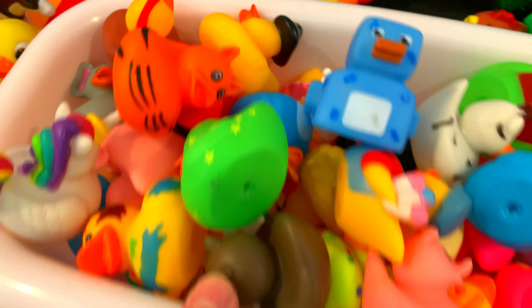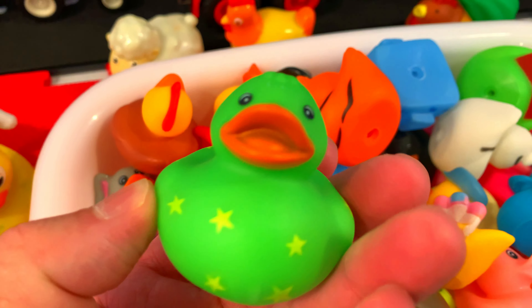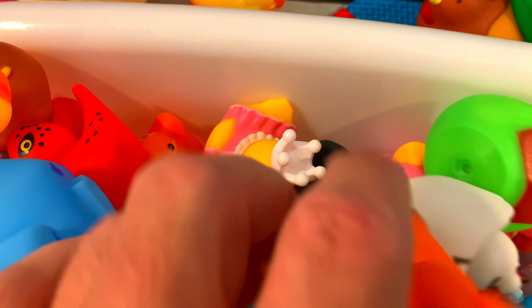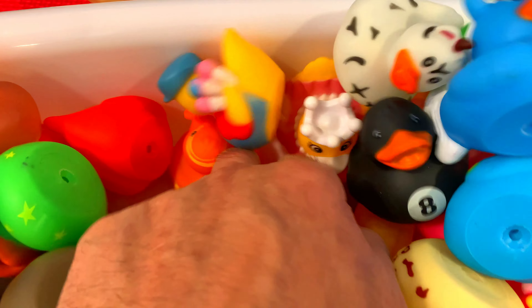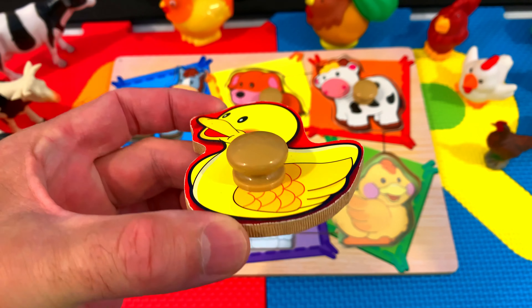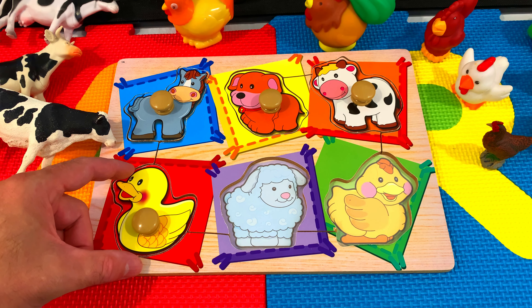Look at this! It's a tub of ducks — so many different types of ducks. Amazing! Let's see if we can find the duck puzzle piece. There it is, down in the bottom. Duck! Let's see if we can find where the duck goes. Here! Great job!